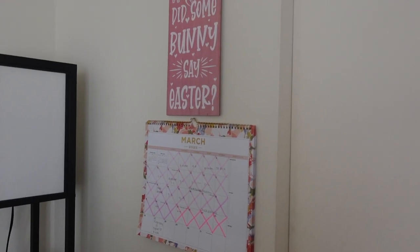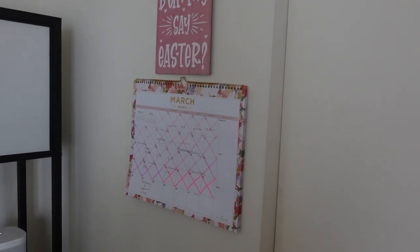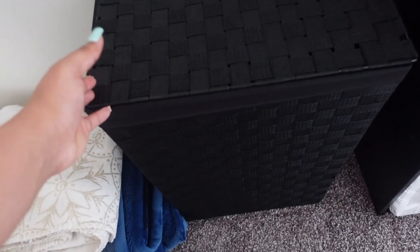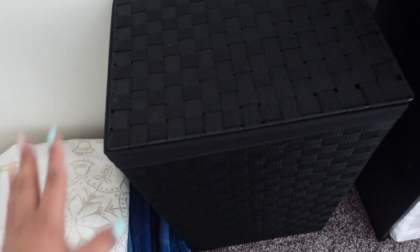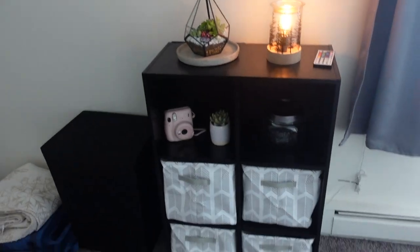On this wall I have my calendar and an Easter picture that one of my co-workers gave me. Right here is just the closet, mainly used for storage — I have some camera things in there but it's pretty full of random things. Moving down, I have two blankets — one mainly for my fiancé and one for me — and here is his work camper with his work clothes, which I got from Ross.